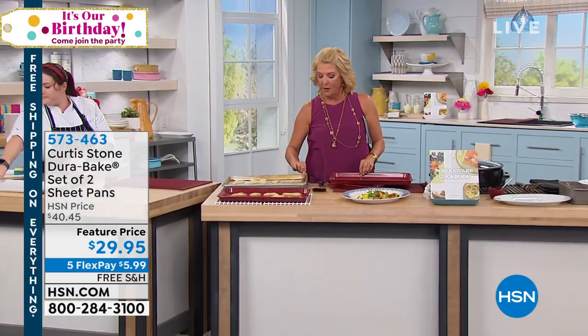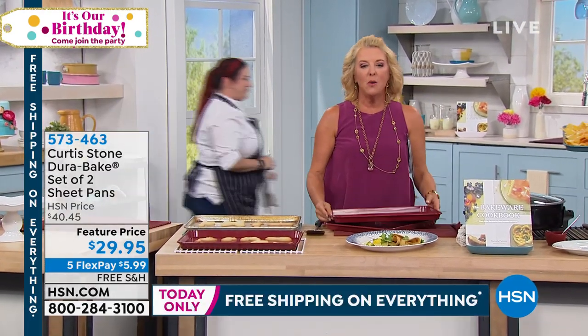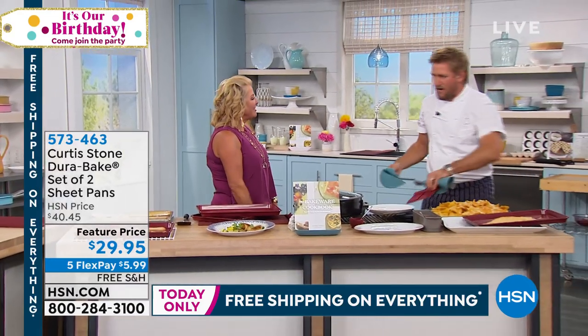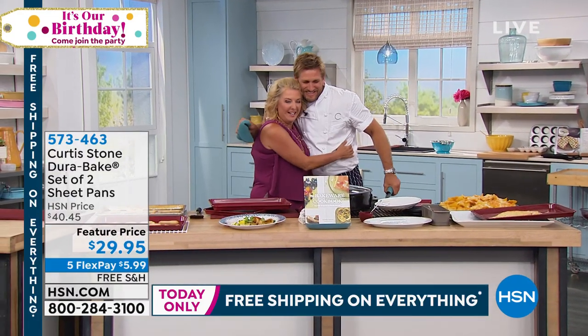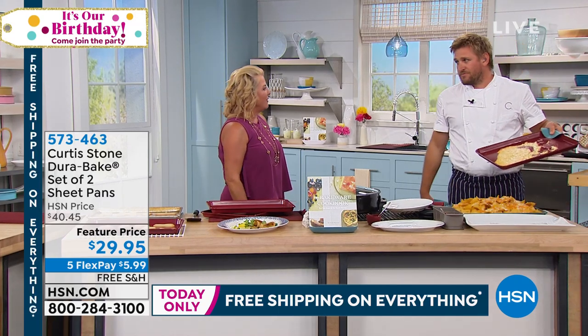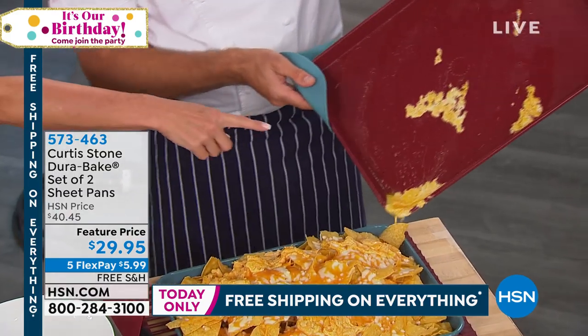Most of the time baking sheets look like this little cruddy one right here — but not with Chef. He's got a set of two at a featured price. Hello! How are you, my love? Welcome back. We've got a jam-packed show. Look at this — melting cheese over the DuraBake sheets, look at it sliding right off. Nothing sticks to the DuraBake.